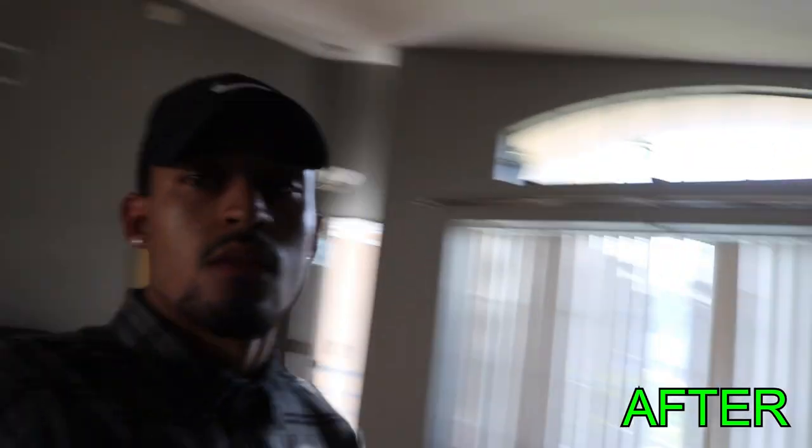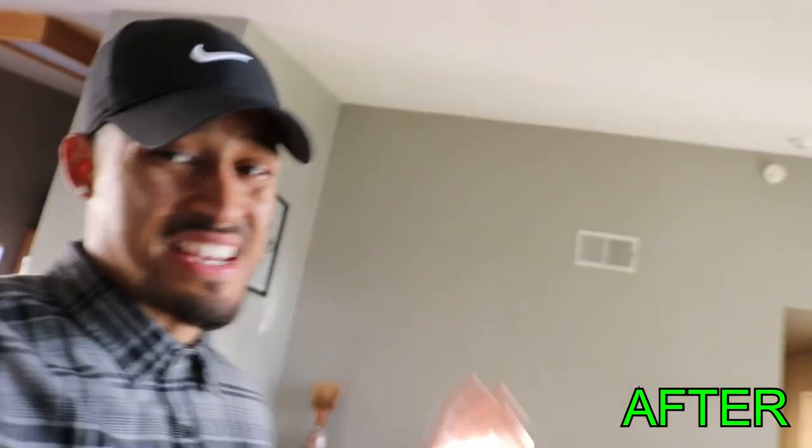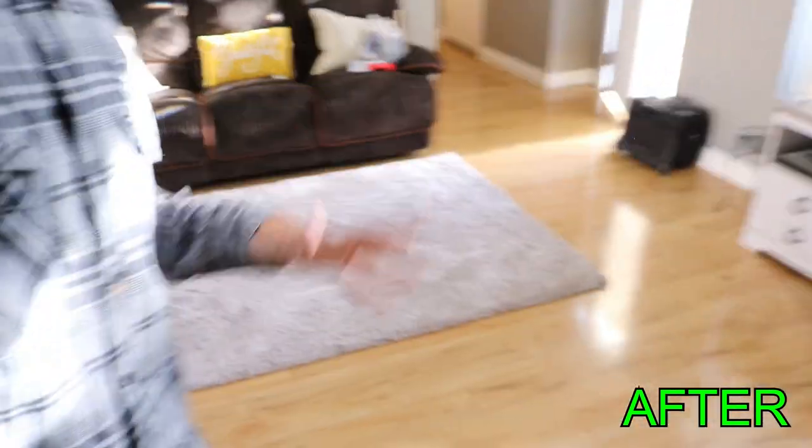Alright, so that's the living room. As you guys can see in the before pictures it was like peach, and I did not like that color — it didn't stand out with the floor. So this new color makes the floor stand out more and it's so much more beautiful, guys.